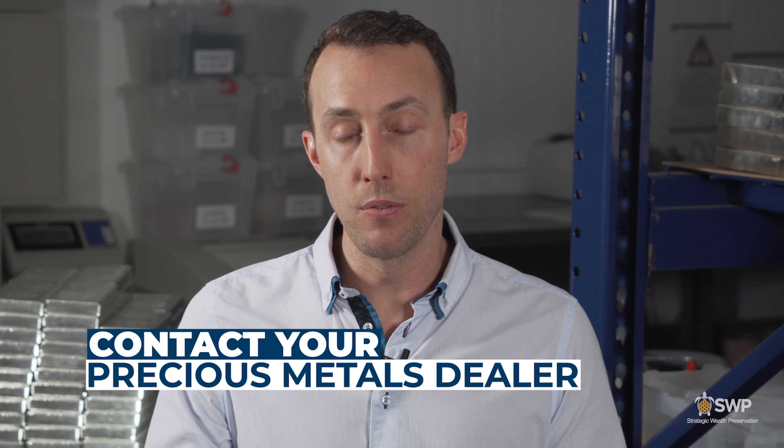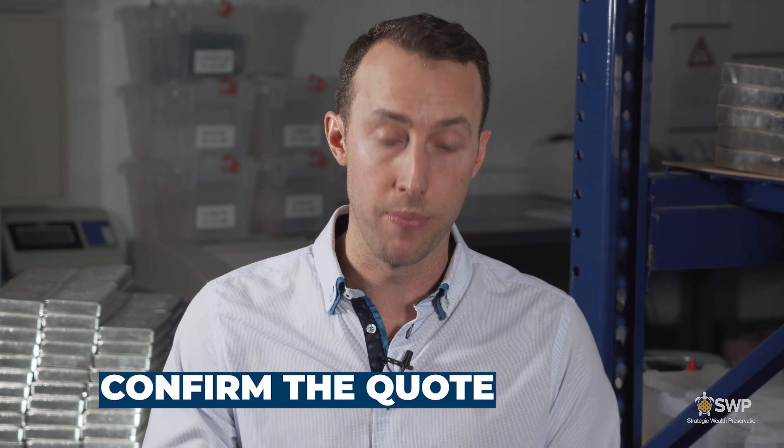Buying precious metals is one of the simplest investments you're ever going to make. Once you've decided on the types of products and quantity, the next steps are very straightforward. First, contact your precious metals dealer and they'll provide you with a quote. Once you've reviewed and accepted the quote, you confirm it — either by email, online, or over the phone. Once you've confirmed your quote, you've entered a legally binding agreement at the determined price. If the market price goes up or down after you've locked in, your price is going to be respected.